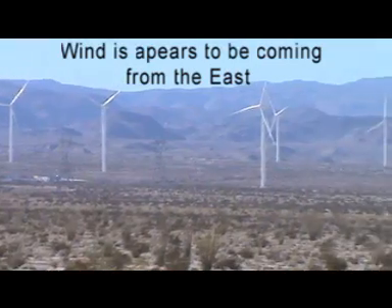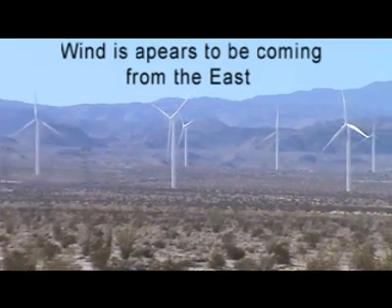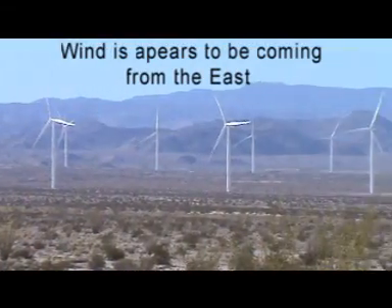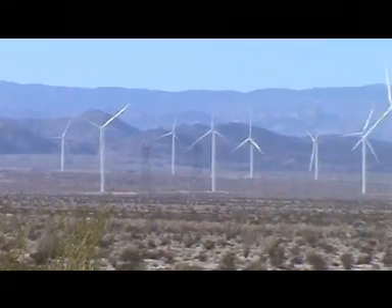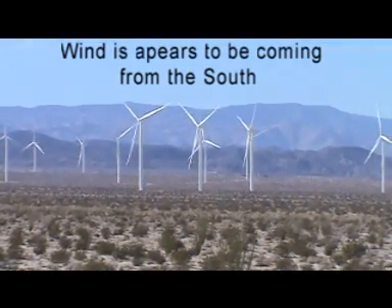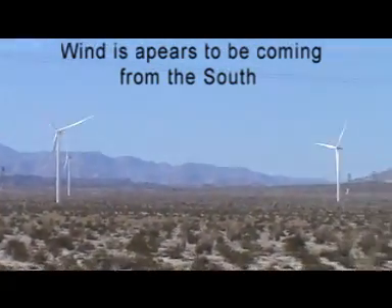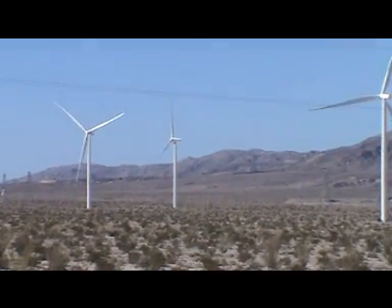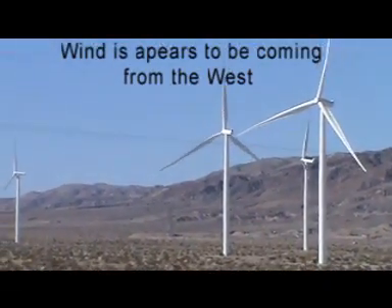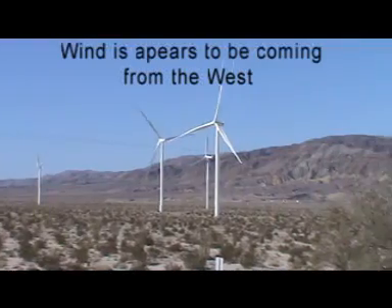They're constantly turning throughout the day, facing all different directions. For example, these out here are facing east — the ones that are barely turning. As we come around to this side of the project, these are facing south. As we go a little further around, there are some over here facing west. So we got winds coming from the east, winds coming from the south, winds coming from the west — all at the same time.